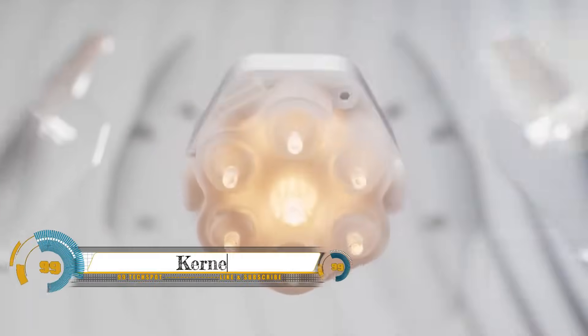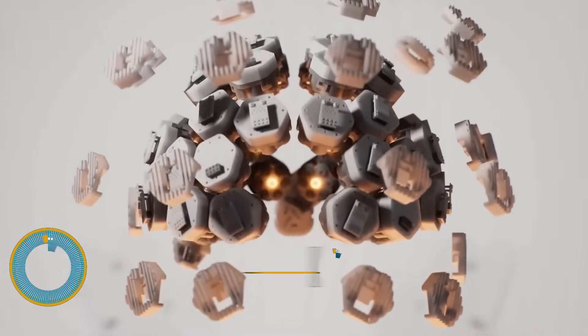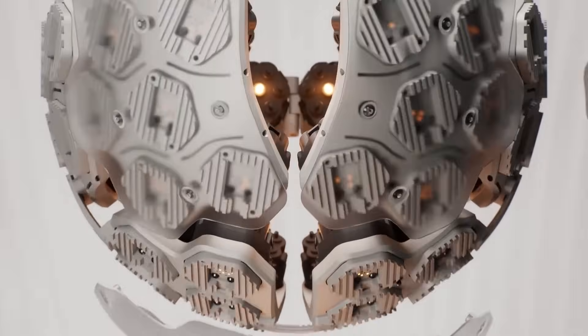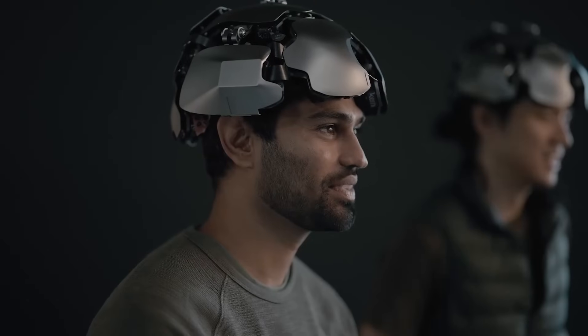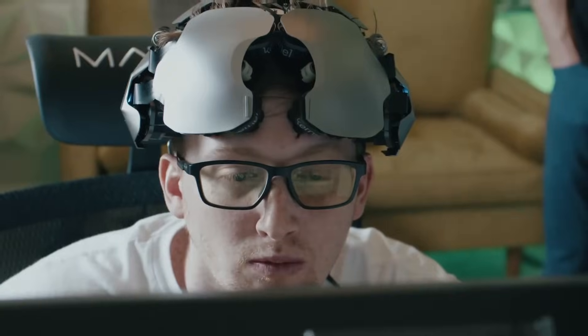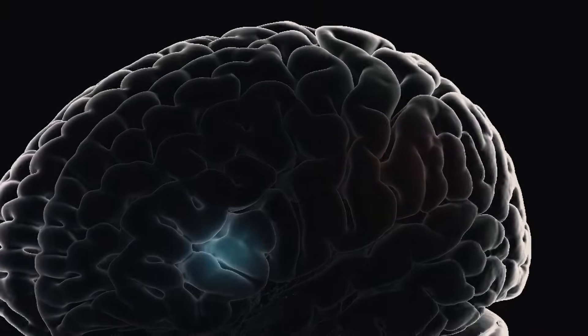Kernel Flow is a wearable neuroimaging device that measures brain activity using a combination of functional near-infrared spectroscopy and electroencephalography. It is a non-invasive, portable device that can collect data from the brain in real time. fNIRS measures changes in blood oxygenation in the brain, which is an indirect measure of neural activity. EEG measures electrical activity in the brain, a direct measure of neural activity.